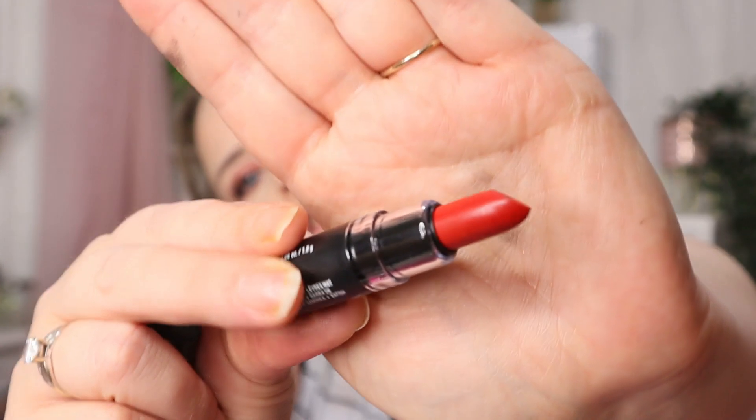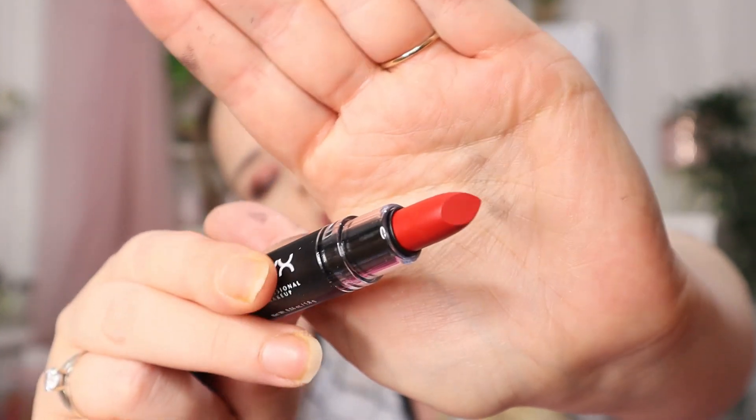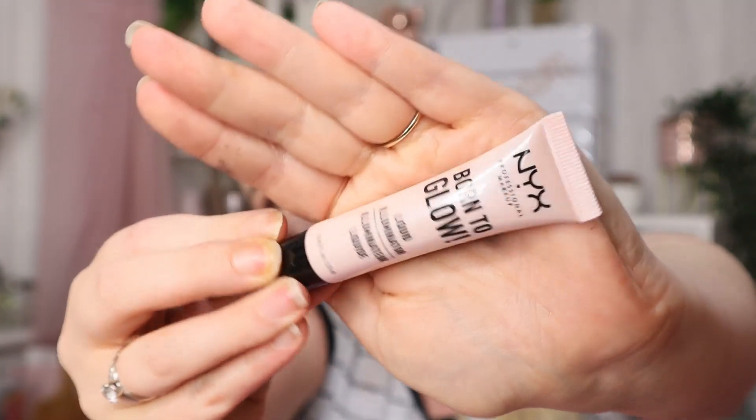Day number one we're starting off well — we've got a mini lipstick and it is a gorgeous red shade. As I've said in the past, I don't really wear red so I won't swatch this one. Day number two we have a liquid illuminator in a pinky shade called Sunbeam. Again, not something I'll probably use — I have a lot of liquid illuminators and I don't tend to use them that much.